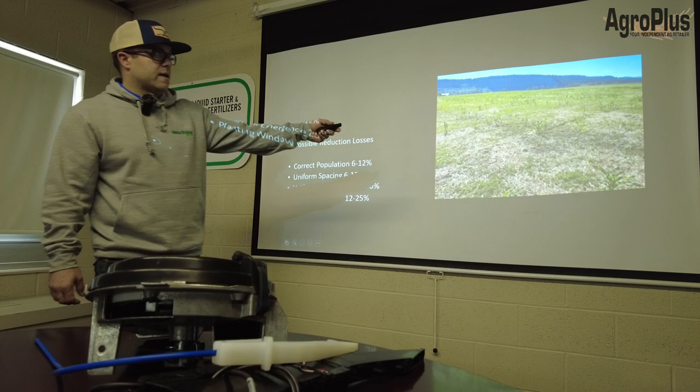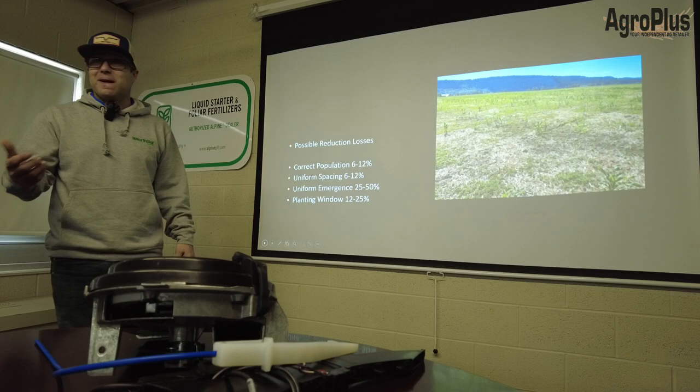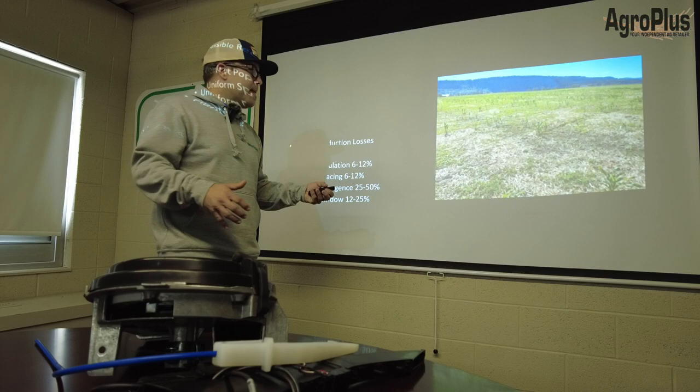These possible reduction losses are real — I took that picture. I drove all the way to Quesnel, BC, toured the Peace Country. I lost my keys in Chetwynd, BC, changed into my shorts down by the river. Found my spare set in the truck, got to Quesnel, and I didn't even have to get out of the truck to see what had happened. This is a picture of everything you can do wrong.